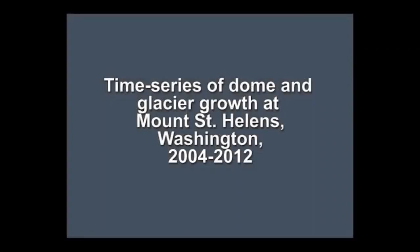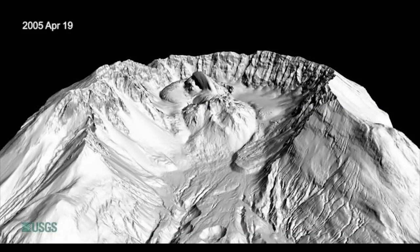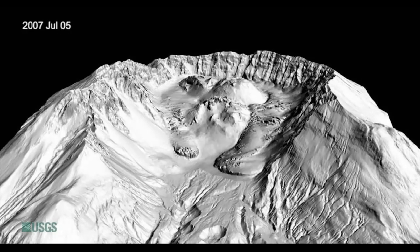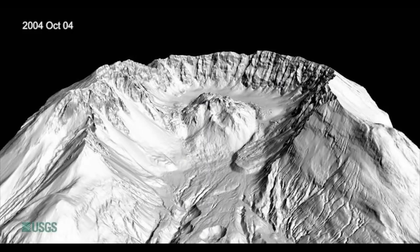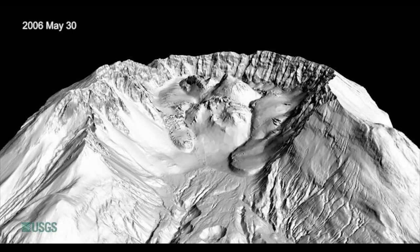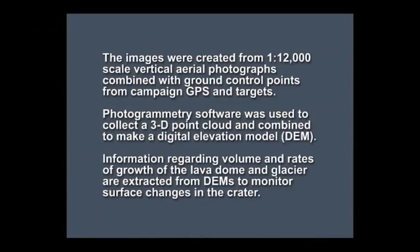Let's look at one more time-lapse of the lava dome and glacier growth at Mount St. Helens between 2004 and 2012. This time-lapse uses an animation called a digital elevation model, or DEM, created using aerial photographs, GPS, and software. Both the glacier and lava dome are colored gray, so it may be difficult to distinguish which is which. Look for cracks in the surface of the glacier and watch as the lava dome extrudes in the center of the crater, squeezing the glacier against the crater walls. Special thanks to the USGS scientists for this animation.